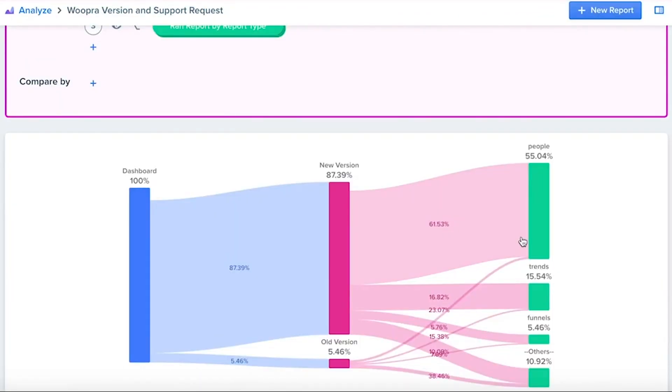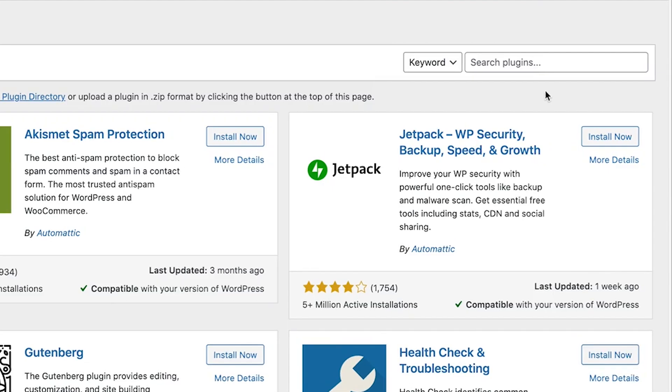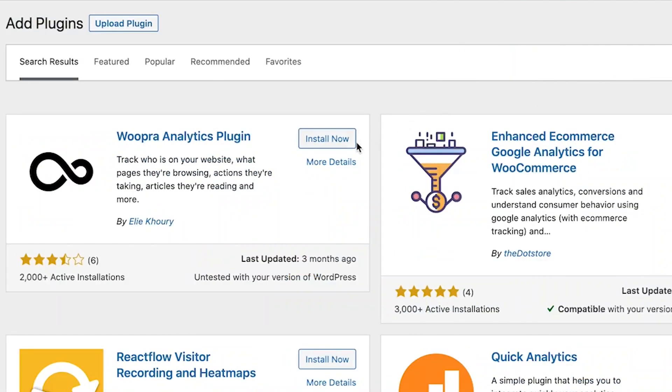Number nine is Wupra, another web analytics solution that offers real-time statistics and tracks users to the individual level. It focuses on customer trends, retention, segmentation, and more. You can use it to create funnels and monitor what's stopping your users from taking action on your website. Wupra has a WordPress plugin that makes the integration super easy. It's an alternative to Google Analytics — some people prefer it, and it's worthy of checking out if you don't want to use Google Analytics.